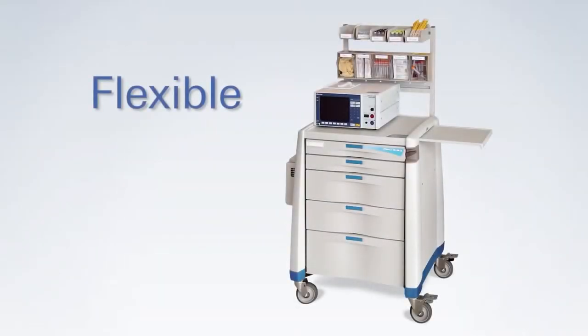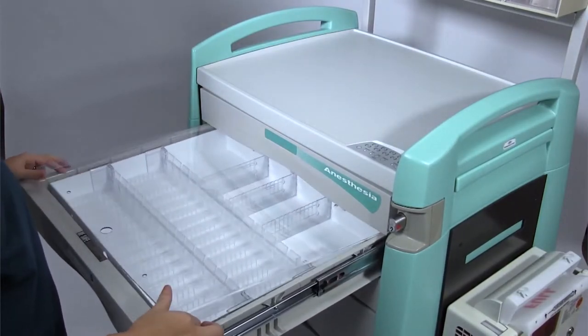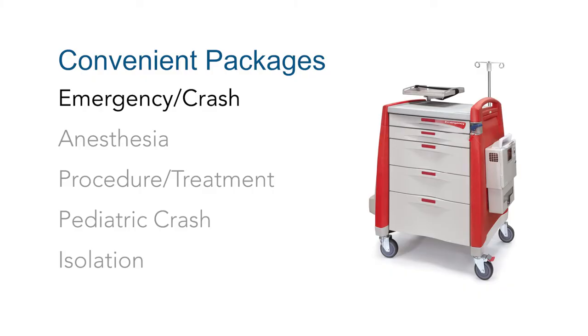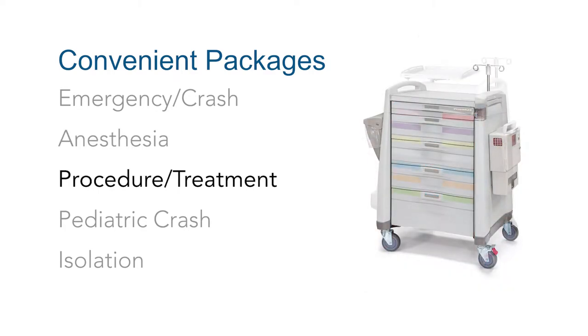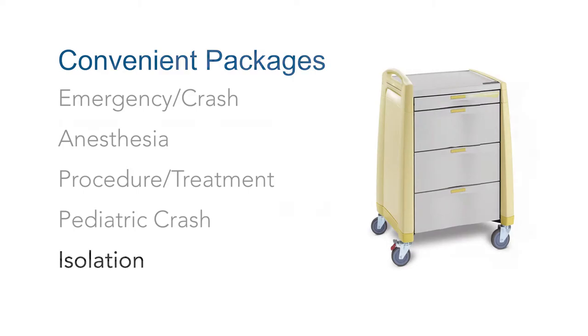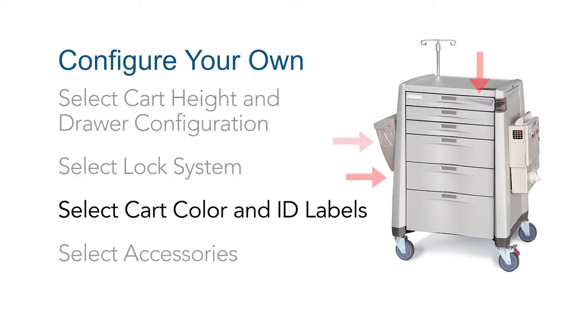Avalo Medical Carts are designed for flexibility and support a variety of healthcare applications, such as emergency code response, anesthesia, or treatment supplies. Find the ideal medical cart to fit your care application from a selection of easy-to-order convenient cart and accessory packages, or custom configure a cart to support your specific procedural needs.